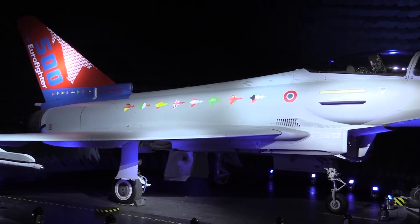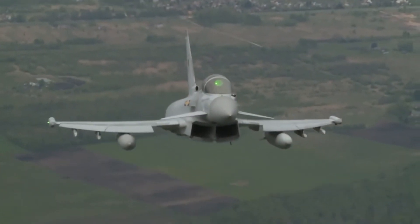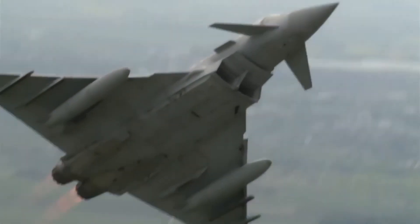For the future, the Typhoon may integrate similar capabilities to fifth generation aircraft such as the F-35, including sensor fusion, with one Leonardo official saying these upgrades will ensure success of the Eurofighter on the international market for many years ahead.